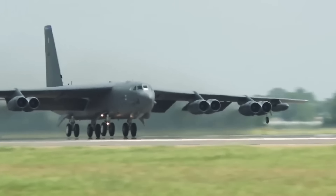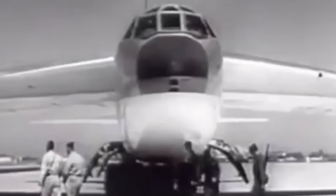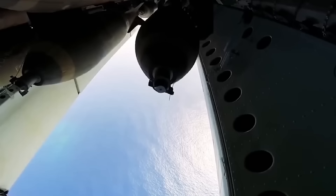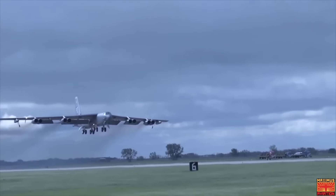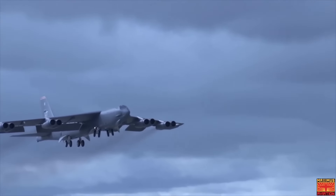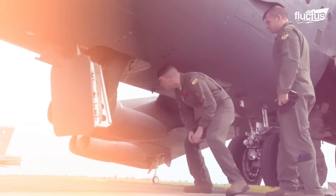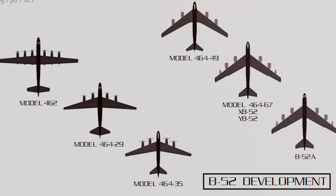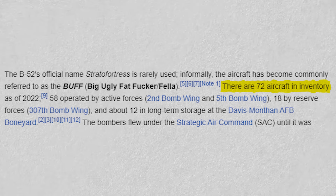The Boeing B-52 Stratofortress is an American long-range heavy bomber designed by Boeing in 1948. The aircraft made its maiden flight in 1952 and was first delivered for military service three years later. Initially, the military intended to use it as an atomic bomb carrier with the ability to reach the Soviet Union. However, with time, the aircraft proved to be easily adaptable to multiple missions, this being one of the reasons why the military has kept it in service for such a long time. The Army made eight variants of this bomber aircraft, designated A through H. The H variant is the only surviving aircraft in the United States Air Force Service, with 76 of them flying.